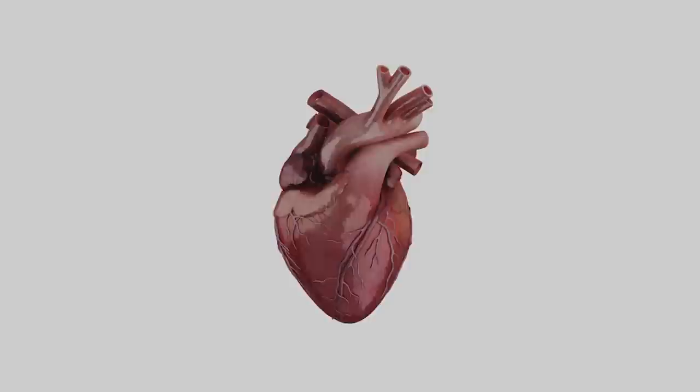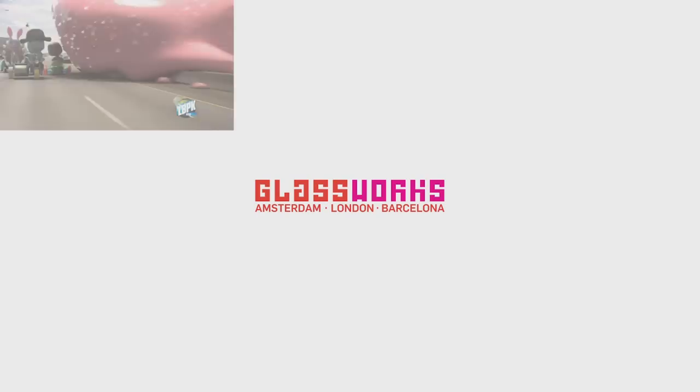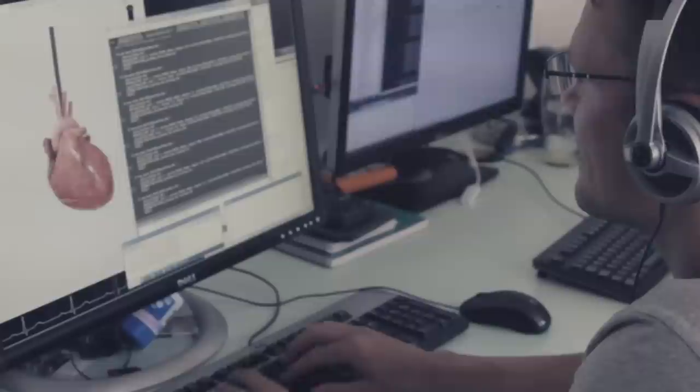Introducing the HeartWorks heart — exact in every detail to the heart in your chest, except for one thing: this heart is fully CG. As an established pioneer in the field of CGI animation and VFX R&D, GlassWorks' award-winning 3D department worked in close collaboration with a team of surgeons to perfect every last valve, ventricle and capillary of the human heart.